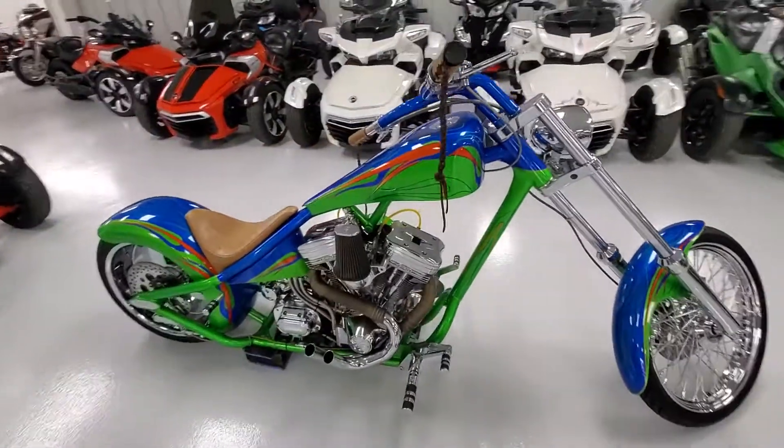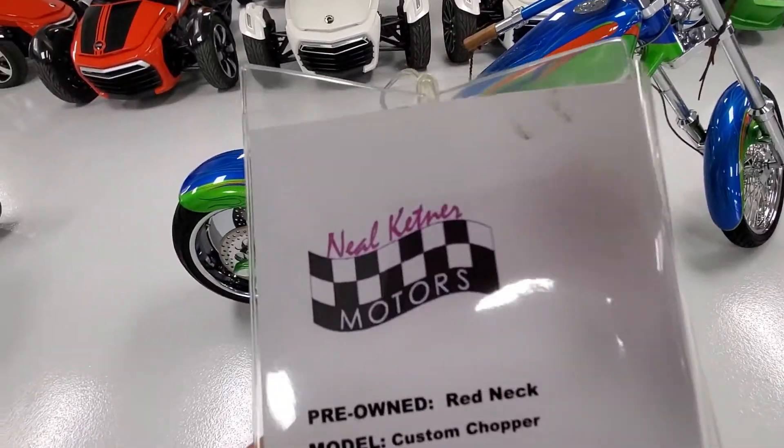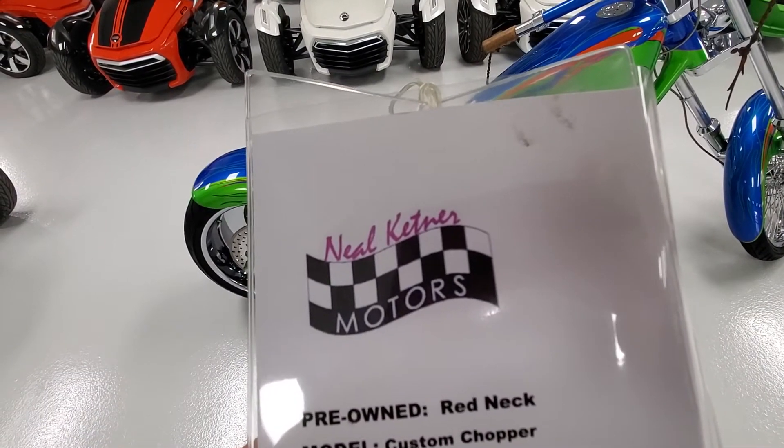We have this bike for sale for $9,900 at Neil Kettner Motors. Neil Kettner Motors, www.neilkettnermotors.com.